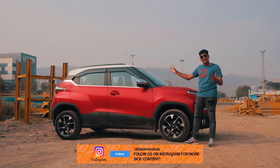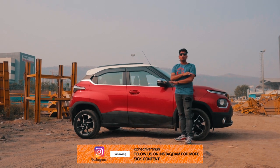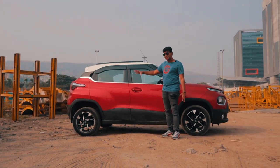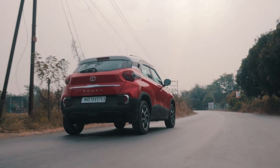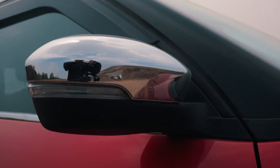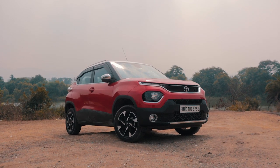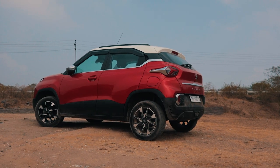This two-tone paint looks kind of good, but I think if the roof would have been black it would have looked much more slick. The Punch is just a very good design in general and without all of these accessories it would have looked really, really nice. It comes in loads of different colours and various contrast packs — choose wisely and trust us, this thing actually looks quite nice. The front fascia is designed like the Harrier SUV and being a crossover, the Punch gets body cladding all around and a higher ground clearance.